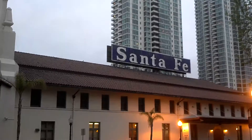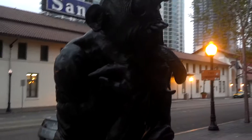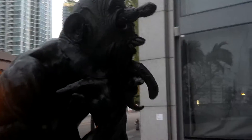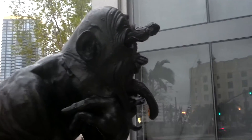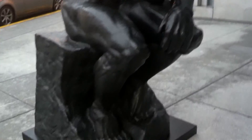Hey gang, Andy here. Just making a quick video here at American Plaza right across from the Santa Fe Depot. I ran across this statue here — it's pretty kooky looking. Apologies for the low lighting but it is getting dark, so it's kind of hard to make out all the details, but it's kind of like a parody of the Thinker statue.